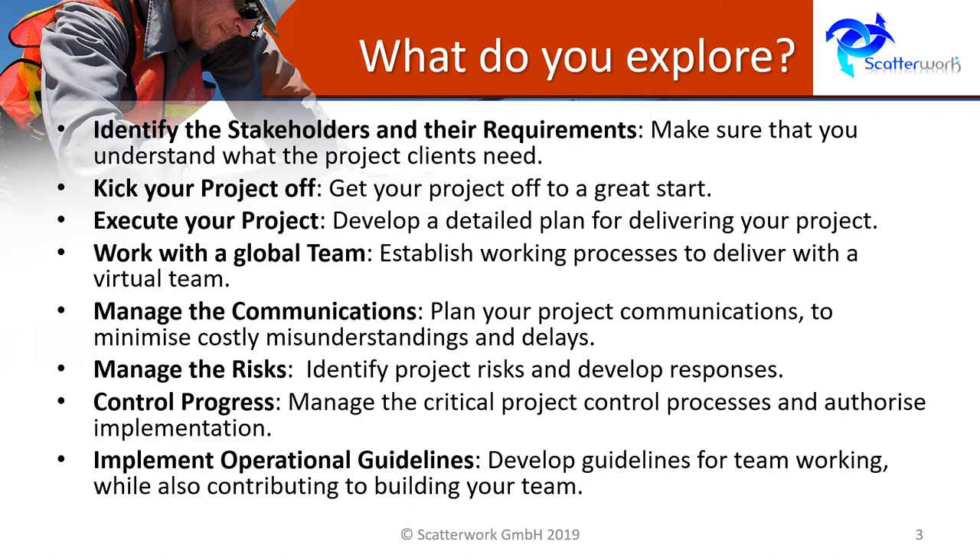The areas that we cover span the whole range of how we plan and implement the project — for example, identifying who exactly the stakeholders are and what their stance is, how we work with a global team, how we manage the risks, how we control progress and so forth.